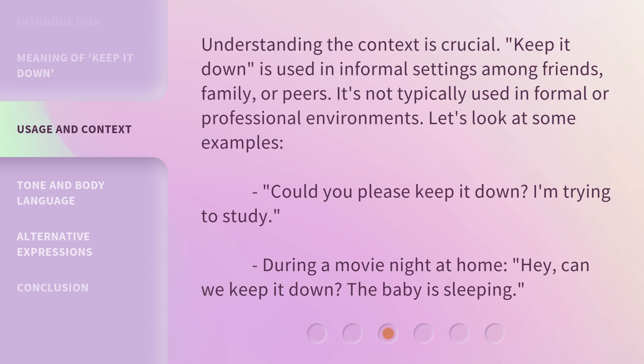Could you please keep it down? I'm trying to study — during a movie night at home. Hey, can we keep it down? The baby is sleeping.